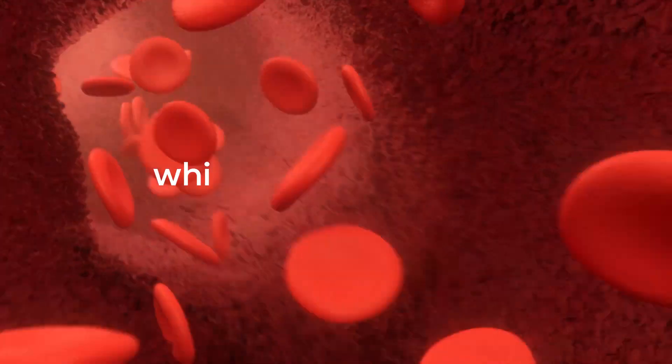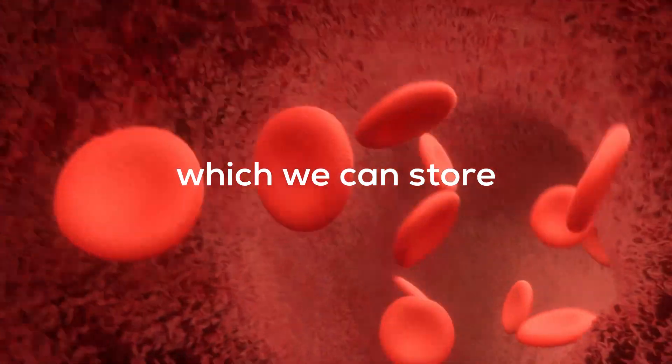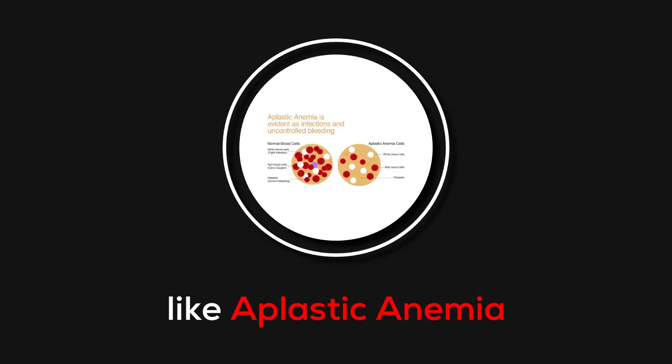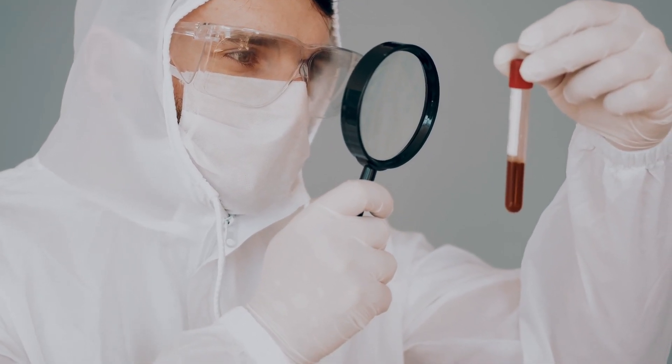What if we can create blood artificially — blood we can produce in large quantities, inject into anybody regardless of their blood group, and store for a long time? It would solve many problems, from blood shortage to treating special diseases like aplastic anemia, which needs a lot of blood. But first, let's have a look at how our blood works.